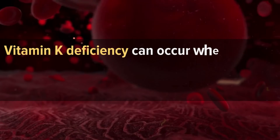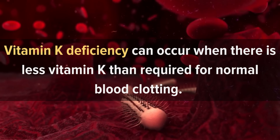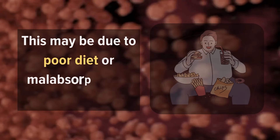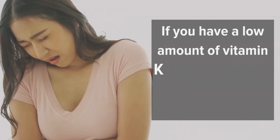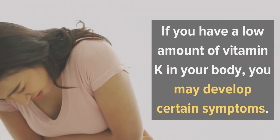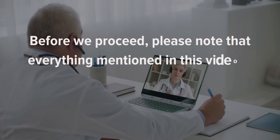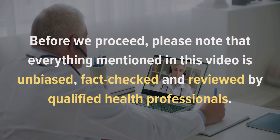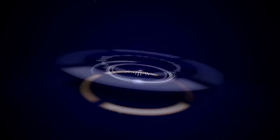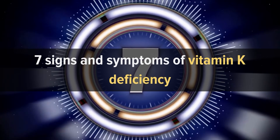Vitamin K deficiency can occur when there is less vitamin K than required for normal blood clotting. This may be due to poor diet or malabsorption of nutrients. If you have a low amount of vitamin K in your body, you may develop certain symptoms. Everything mentioned in this video is unbiased, fact-checked, and reviewed by qualified health professionals. Let's jump in and talk about the 7 signs and symptoms of vitamin K deficiency.